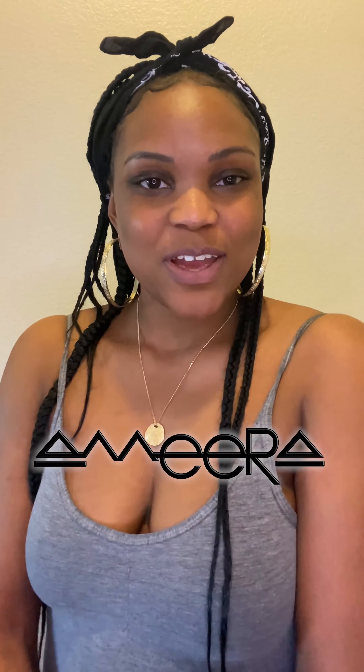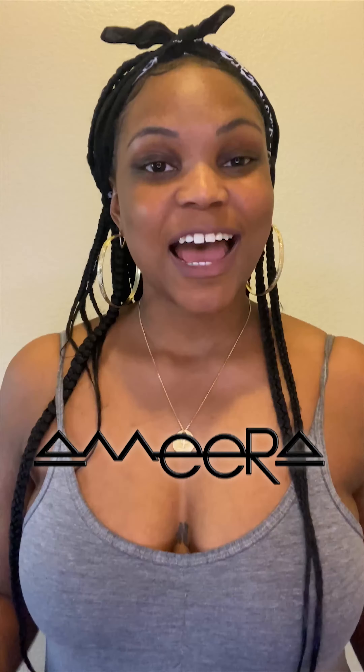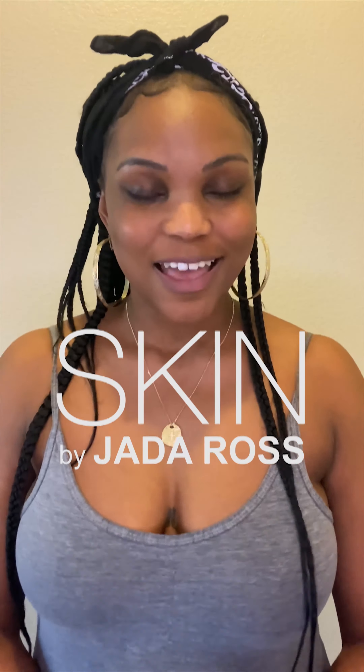Hey guys, it's Amira, International Sockstress, and I am here to introduce you to this new skincare line that I've started using called Skin by Jaina Ross. Not only is it black-owned, but it's also natural and vegan products. Let's get into it.